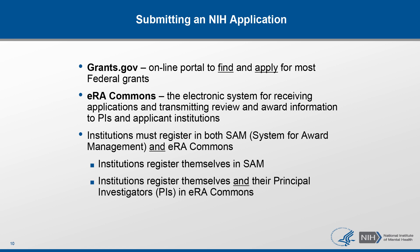As I mentioned previously, it is institutions or organizations who submit applications to NIH. In order to do so, every institution must be registered in the System for Award Management, or SAM, and also in eRA Commons prior to submission. The institutions are responsible for completing and maintaining institutional registration in SAM, as well as registering principal investigators in eRA Commons.